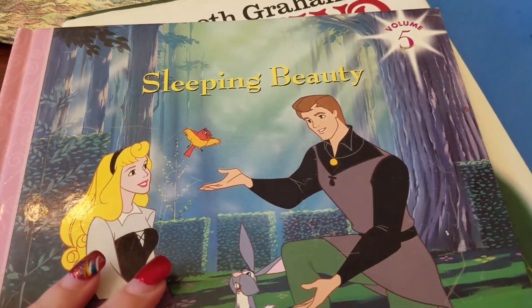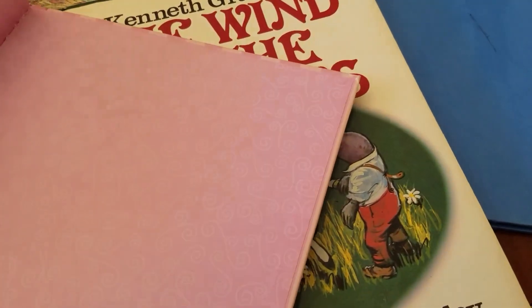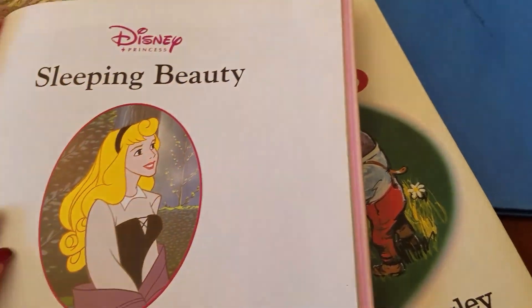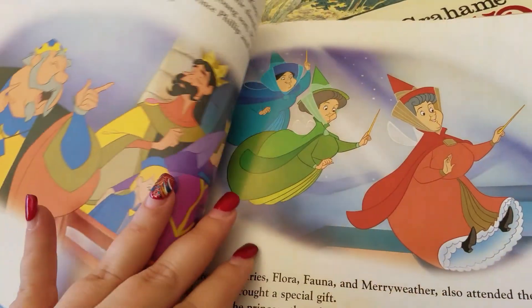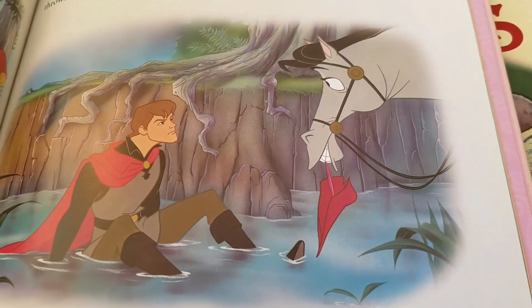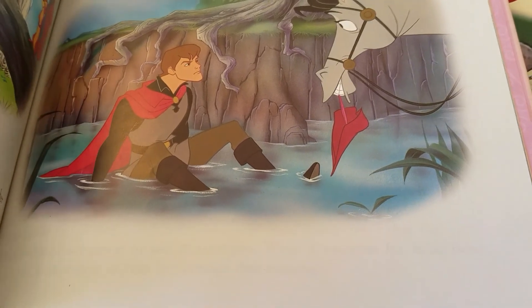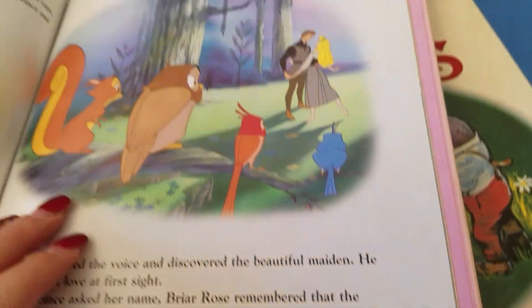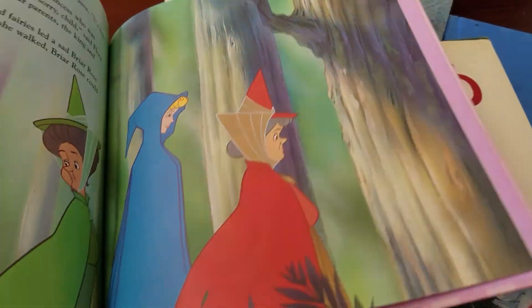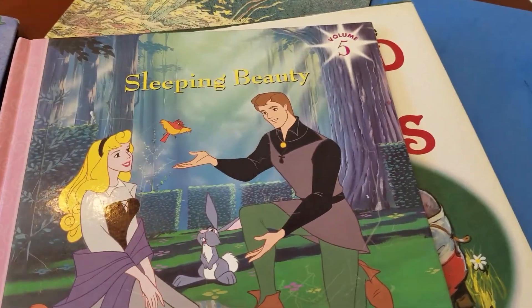Then a small, itty-bitty book of Sleeping Beauty. I don't know if I'm going to keep this or gift it. The pages are glossy, but the illustrations are really cute. Look at Prince Philip — he's my favorite prince out of all of the Disney princes, I think he's good looking. And he beats a dragon who's also a witch fairy, so Prince Philip's awesome.